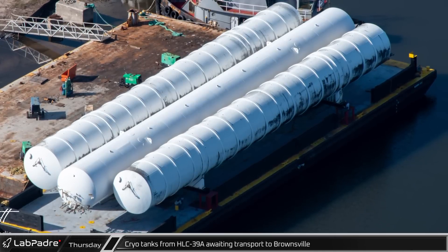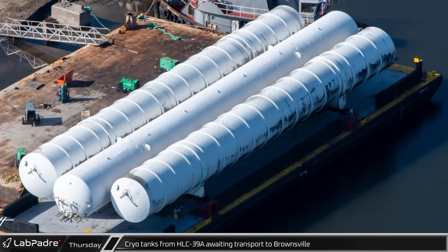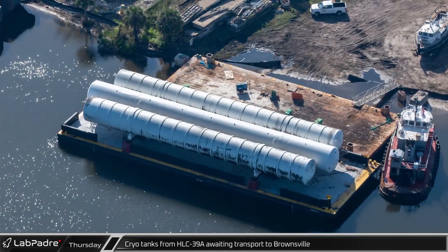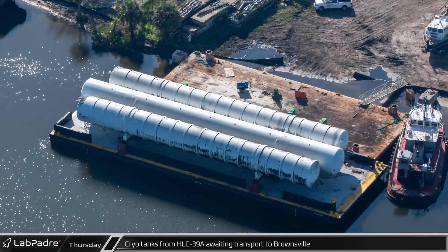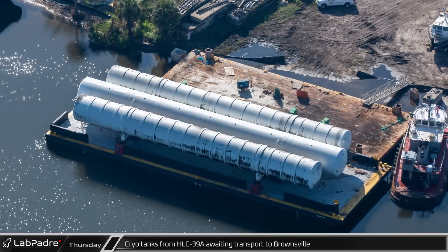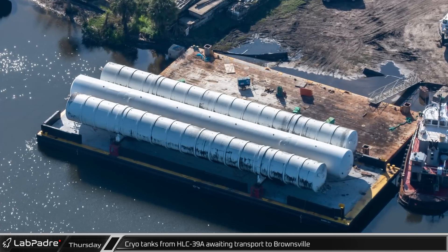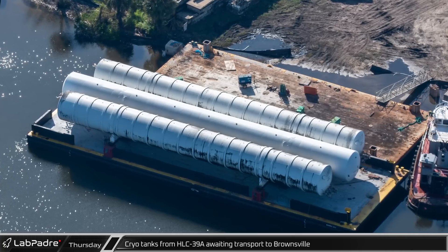Switching over to the port, the three cryo tanks that were removed from pad 39A were spotted still in the area. The tanks were loaded onto a barge that was then moved out of the Turning Basin and docked at the Bale Brothers Merritt Island Marine Facility at the Canaveral Bridge Canal just off the Banana River. Friday evening, the tanks were towed out of Port Canaveral with Brownsville listed as their destination.